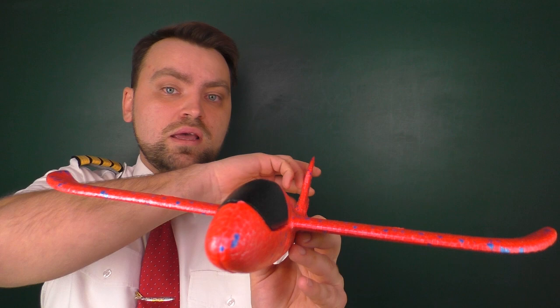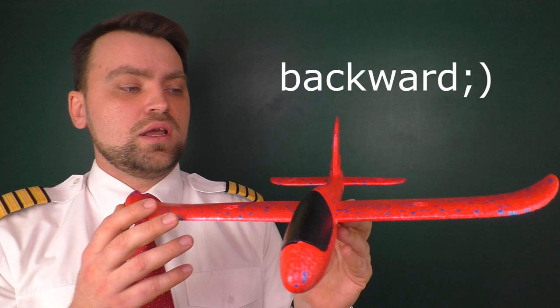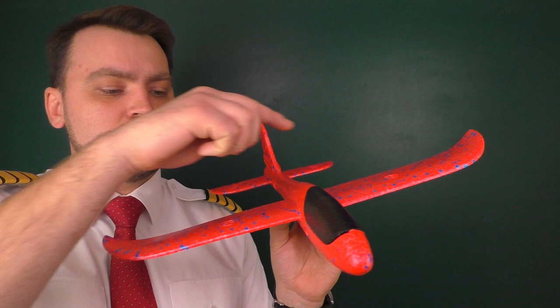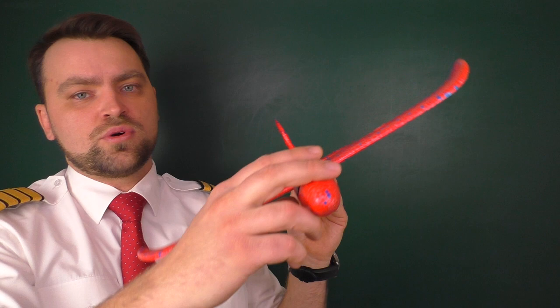But when you apply rudder, one wing will go faster than the other — this wing will go forward and the other will go downward. Because of this difference, one wing will have more lift than the other, so if you just apply rudder your aircraft will bank. The differential lift force of parts of the wing will force your aircraft to bank, and that is why we also need to compensate by banking to the left.